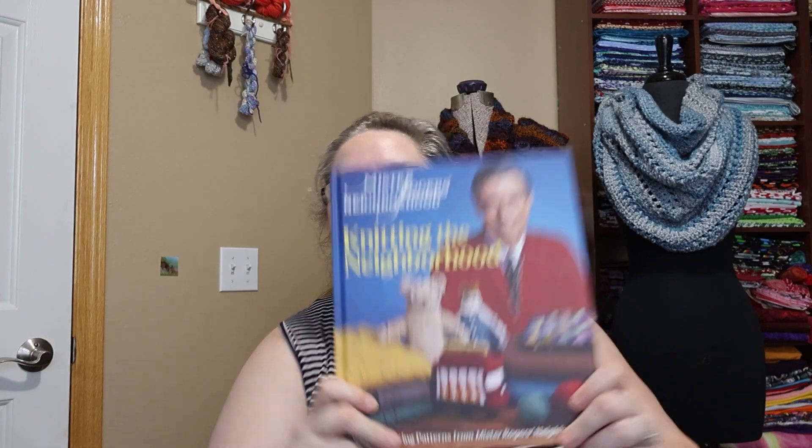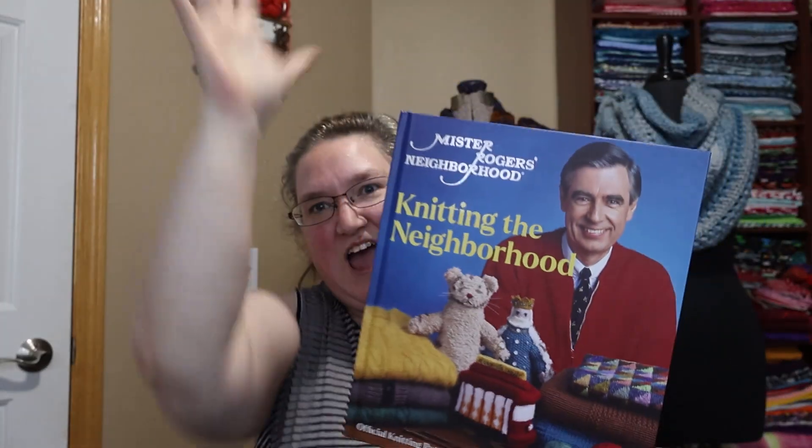Ellie also clued me in on something she's trying to test out and I am very excited for it. When Ellie works that out, I will of course share that as well. But we are not here for stitch markers — we are here for Fridays with Fred! So, what are Fridays with Fred? I bought this book. It is 'Knitting the Neighborhood' — it is the official knitting patterns of Mr. Rogers' Neighborhood — and I would like to work through all of the patterns.